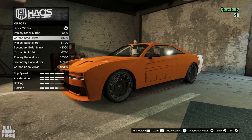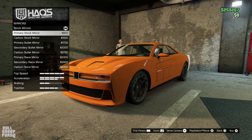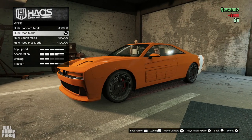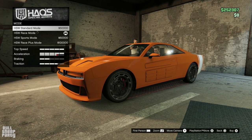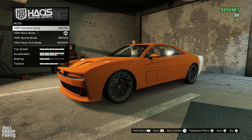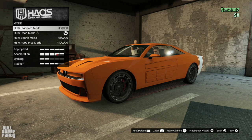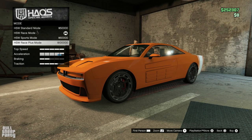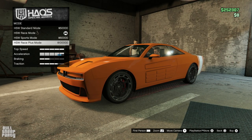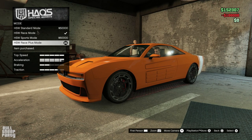We can modify the mirrors — wow, those are lazy. Now, the Mode option — remember how I complained that we don't have a motor upgrade? This is what I was talking about: we can have the HSW Race Plus mode. This is the first time I'm seeing this on a vehicle, and about time, Rockstar. Thank you. We've had so many electric vehicles that don't have this.